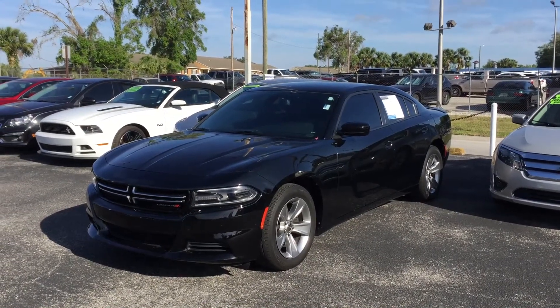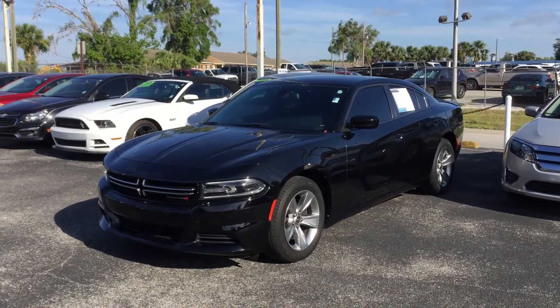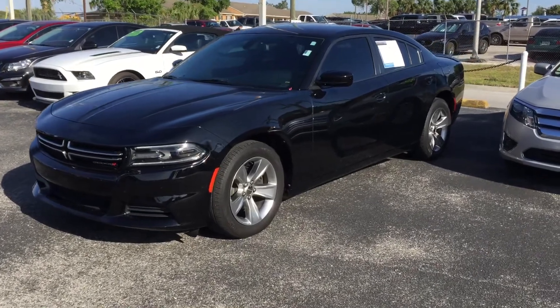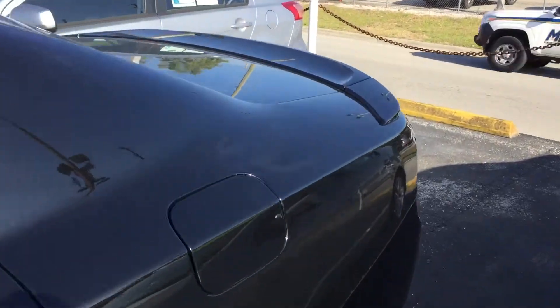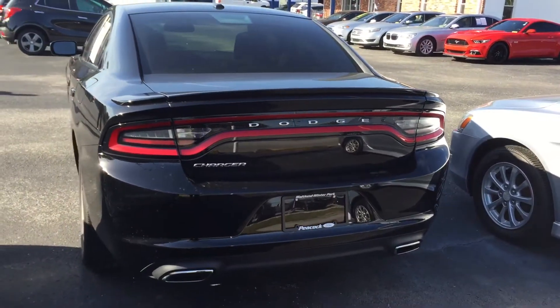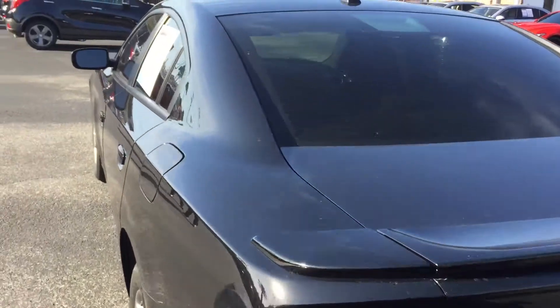Hello, my name is Kyle from Peacock Ford. I'm one of the internet sales directors here. I just want to thank you for submitting on our site and make you this quick video. This is the 2015 Dodge Charger. I just wanted to show you that the vehicle is still available and go over some of the features with you.